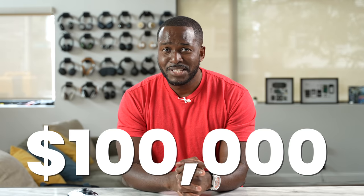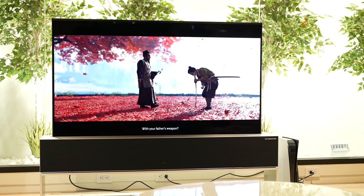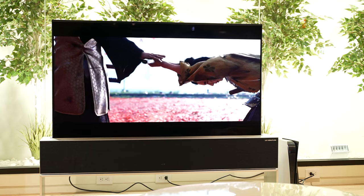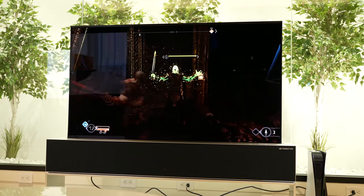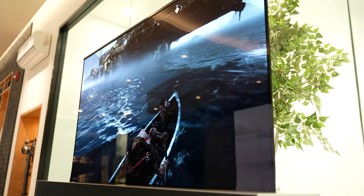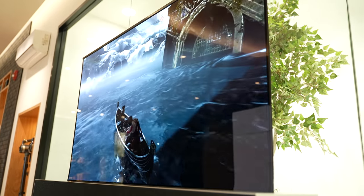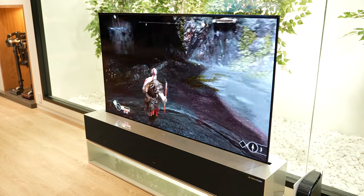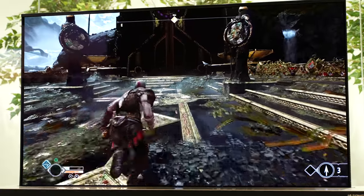Yes, this bad boy is sexy, it's great, and it is expensive — it's a hundred thousand dollars. This is a premium TV. Granted, there's no other rollable OLED out there on the market, and LG has something truly unique here. Hopefully the price drops down. You can use the link below to check it out or buy the TV — or just to see what a hundred-thousand-dollar TV looks like.